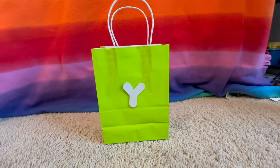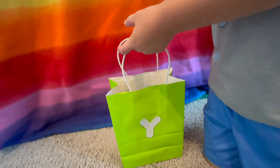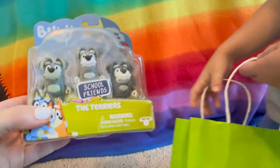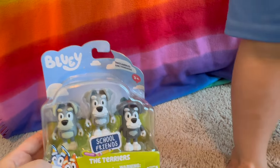Next letter is Y. What color is Y? Bright green. What's in the Y bag? It's the terriers — wow! How fun is that? How many are there? One, two, three.